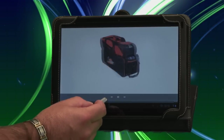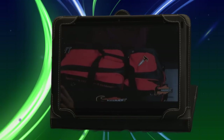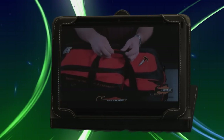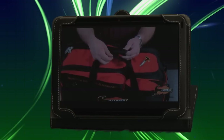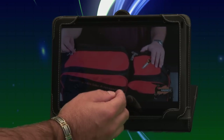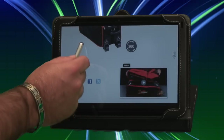You have the ability to jump around in the video, so if you know there's a specific part that pertains to your customer — for example, if he's really interested in the handles — here, Jeff Ussery demonstrates the handles. Once you're done with that video, you can click back and it brings you back to where you started.